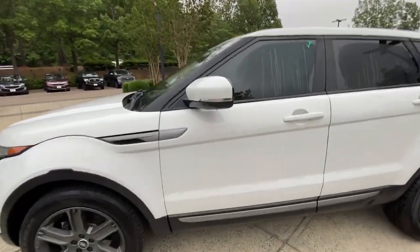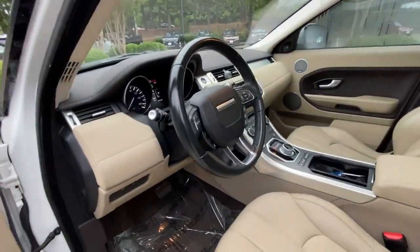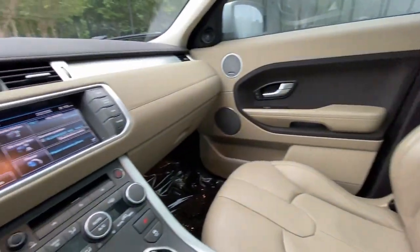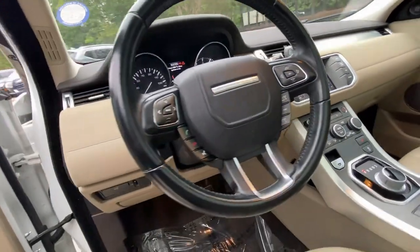This crisply styled Range Rover Evoque delivers solid versatility, lively performance, and tasteful design. Be prepared to relax and enjoy every journey in modern luxury underpinned by engineering excellence in this inspired subcompact SUV.